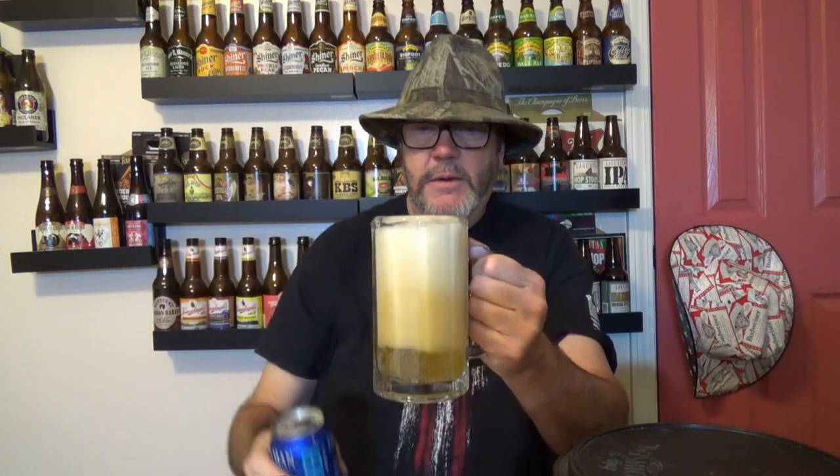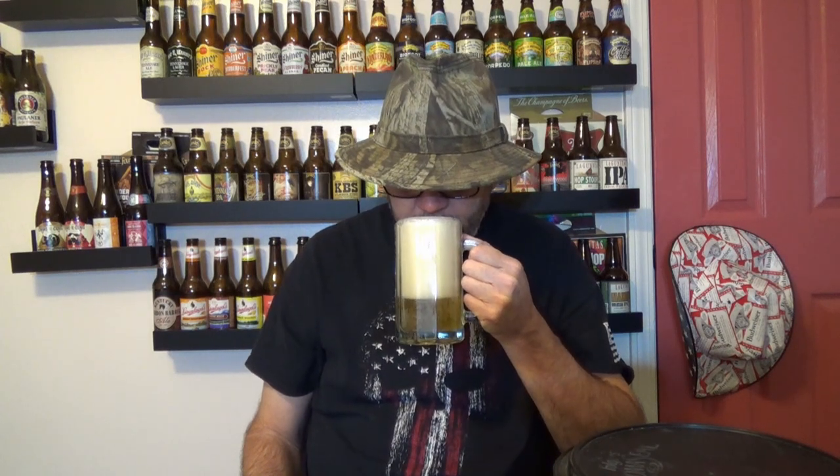Let's see what we got here. Man, that's pale. Wow. That is a very pale ale. Look at that beautiful gold color.